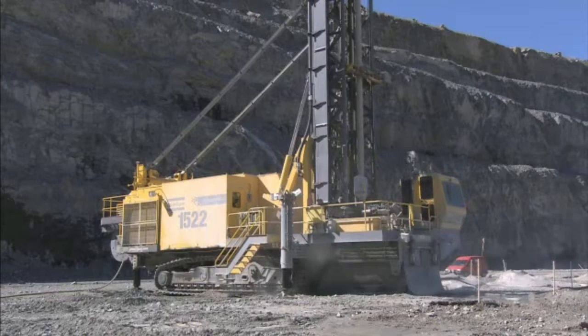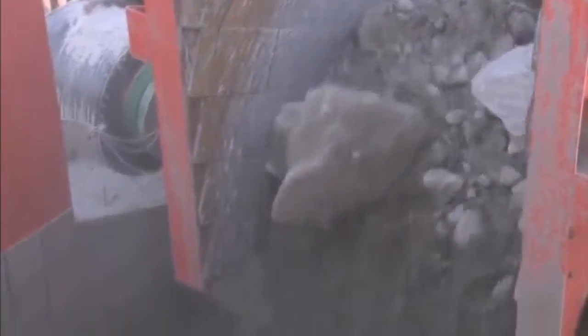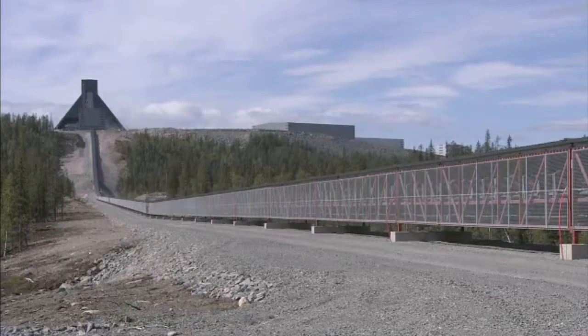At the mine, copper ore is unearthed by drilling and blasting. The ore is crushed and loaded onto a conveyor belt driven by ABB motors, which carries it a full 7 kilometers through the Arctic.